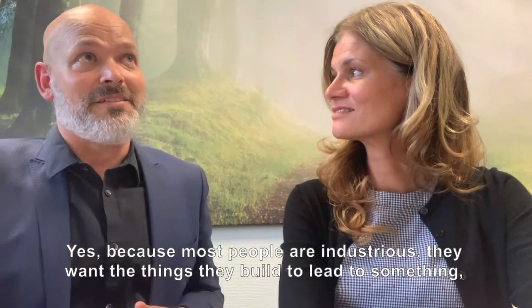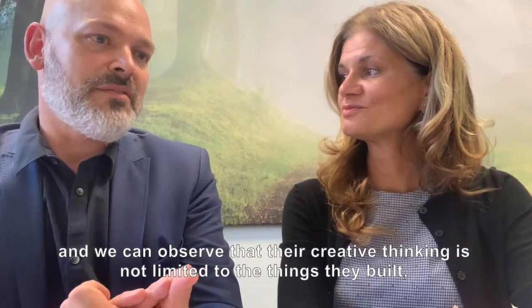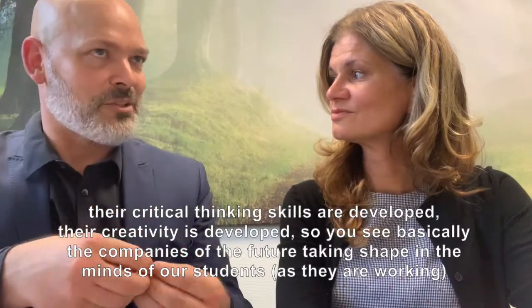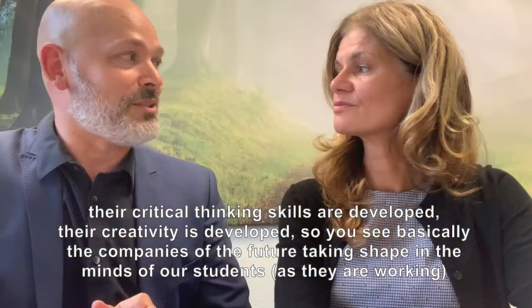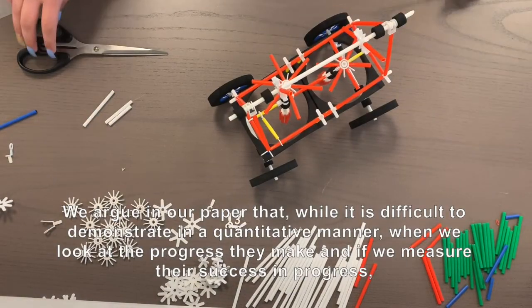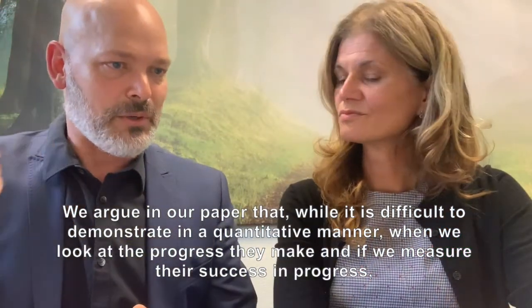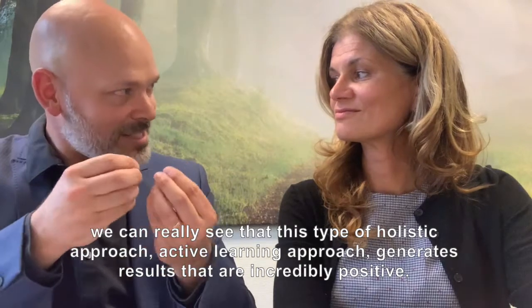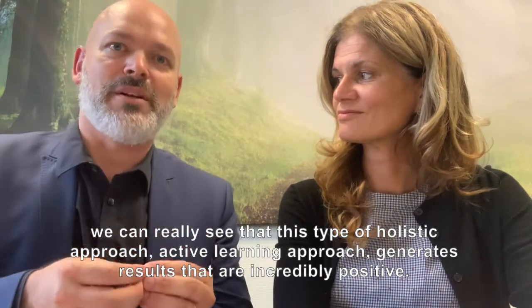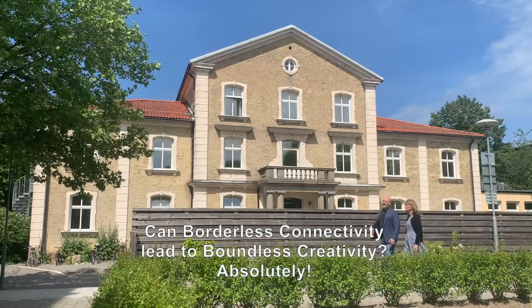Most people are industrious; they want the things they build to lead to something. We can observe that their creative thinking is not limited to the objects they built — their critical thinking skills are developed, their creativity is developed. You see basically the future, the companies of the future, taking shape in the minds of our students. And we argue in our paper that, while it's hard to demonstrate in a quantitative way, when we measure success and progress, we really see that this type of holistic, active learning approach generates results that are incredibly positive. Can borderless connectivity lead to boundless creativity? Absolutely.